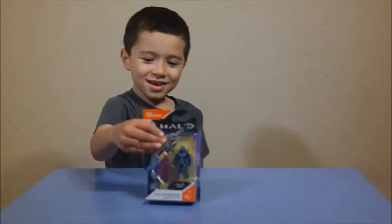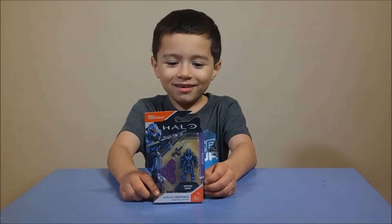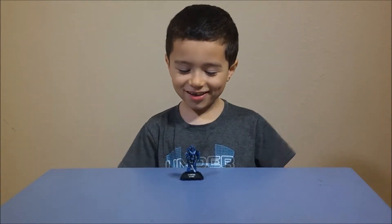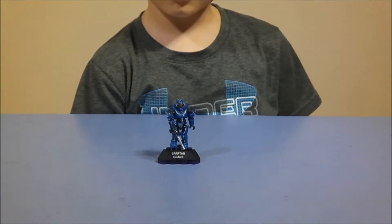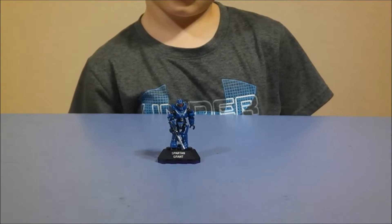Hey kids, welcome back to another Eric's Experience video. Today we're going to be opening Spartan Grant. There he is — a nice blue Spartan with an assault rifle. Comes with a stand like always.